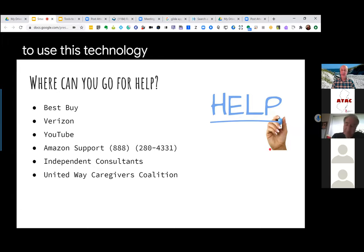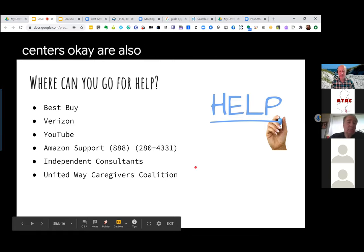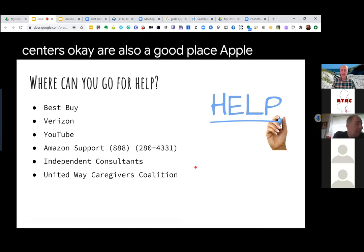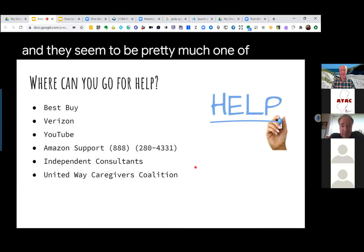New Jersey's network of independent living centers are also a good place to connect with. For example, HIP in Bergen County recently got a grant through the CARES Act to provide assistive technology to adults with disabilities, including evaluations and in some cases purchases. Independent living centers are also a good potential resource. I've also been to Best Buy and in terms of getting help on smart speakers, they seem to be one of the best places around — the salespeople seem to be very knowledgeable.